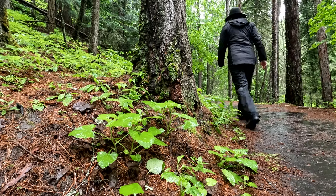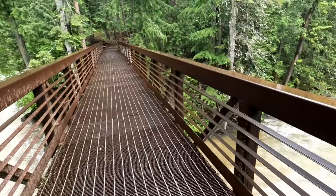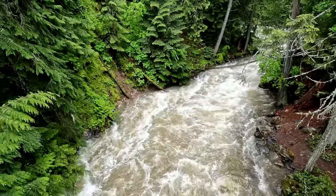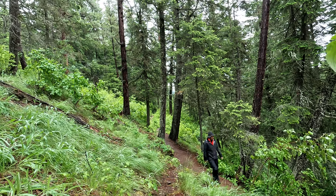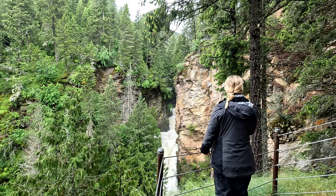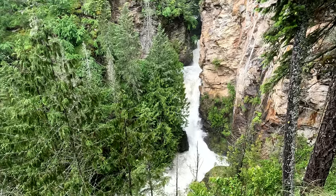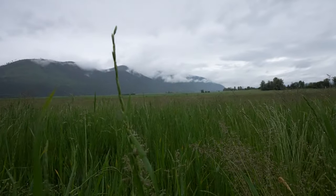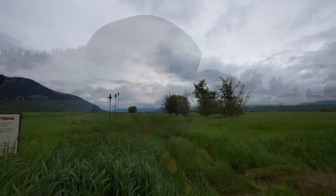My visit to northern Idaho was during an unseasonably rainy period in June. The good thing about rain though is that the forest is lush, people are few, and rivers and waterfalls are rushing. I might be a mountain girl but I also love a good waterfall, and Idaho has 63 named waterfalls. Several of them are within Bonners Ferry and Boundary County, and I got to visit a few of them.